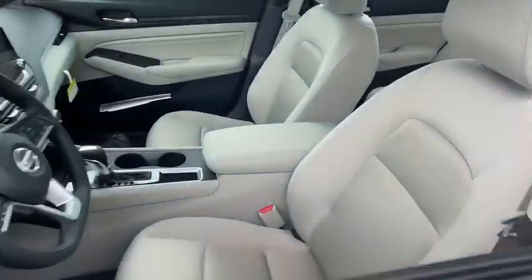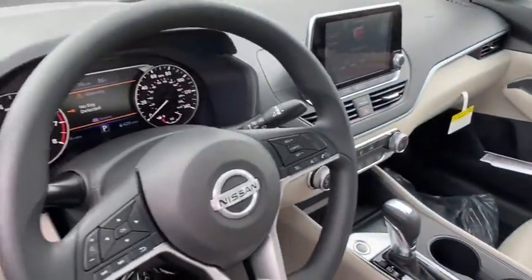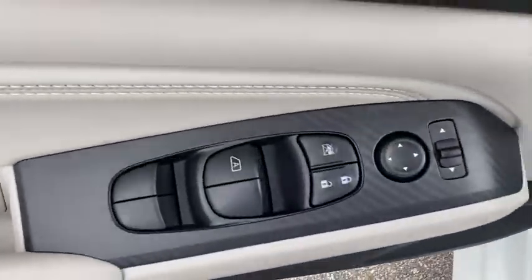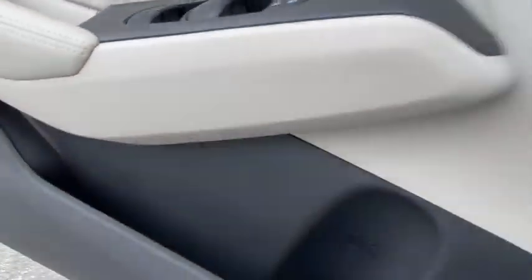Here are some of this vehicle's great options: traction control, dual airbags, power steering, four-wheel disc brakes, trip computer, security system, rear window defroster.